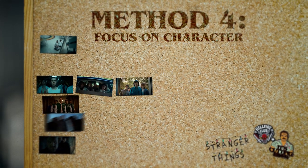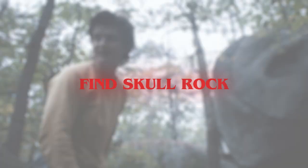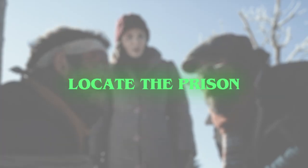But the common sense method for juggling multiple storylines like this is just to move the audience in the direction we want to go. Every scene should have a goal — find Skull Rock, locate the prison, use a computer. It makes sense for these goals to just move in the same direction. Of course we don't want to step backwards.